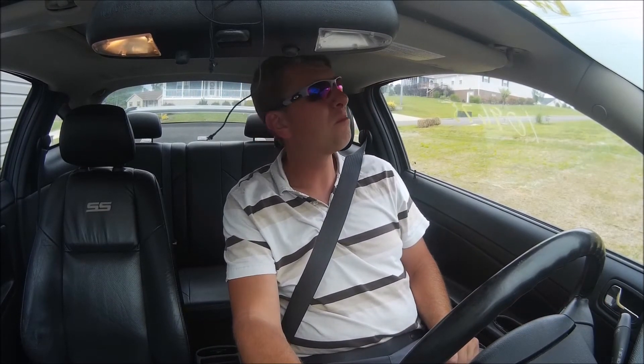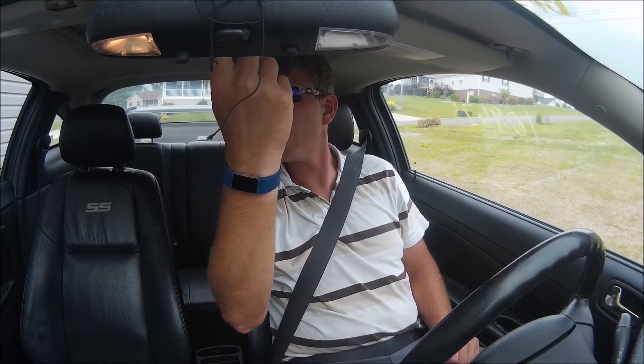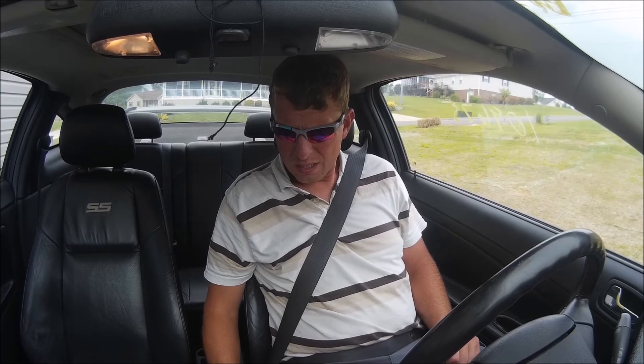Getting 3.1 miles a gallon. The sunroof appears to work. But yeah, seems to be mechanically sound thus far.